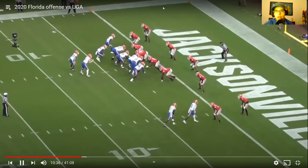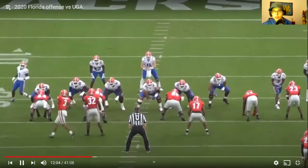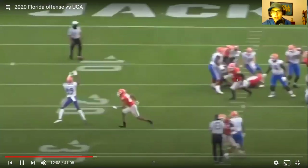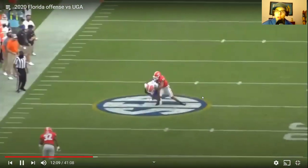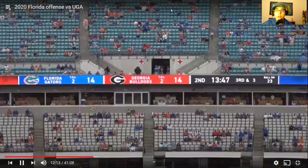Here's a great pass pro rep — Stone is on the left side against Aziz Ojulari. He really just battles him, uses his arm length well, just doesn't let him do anything. Ojulari just had a rough day against Stone Forsyth. Stone is very consistent and very fun to watch.